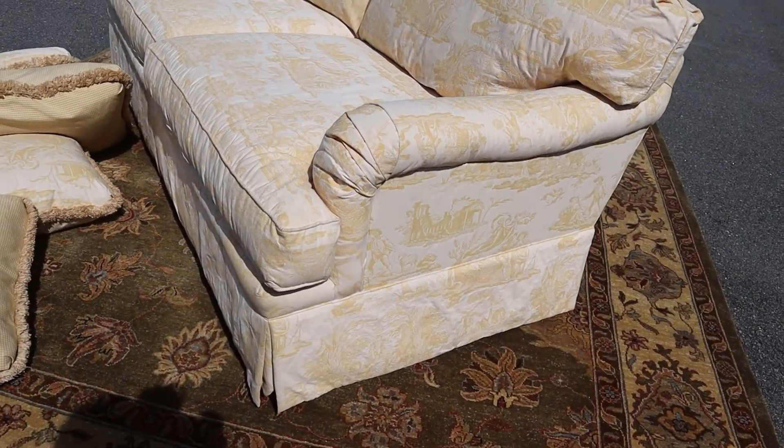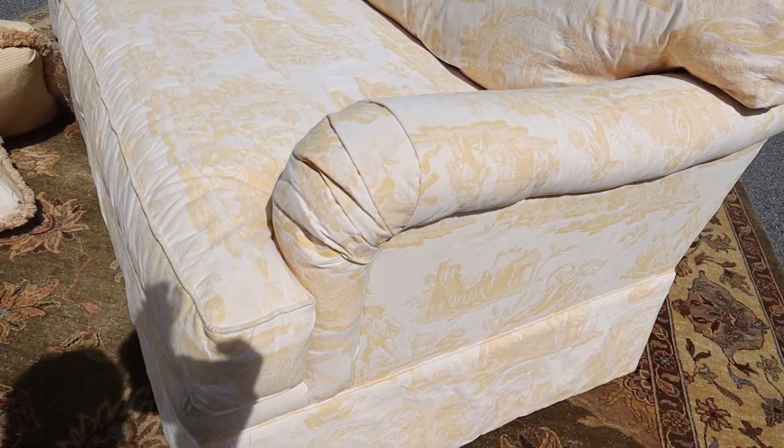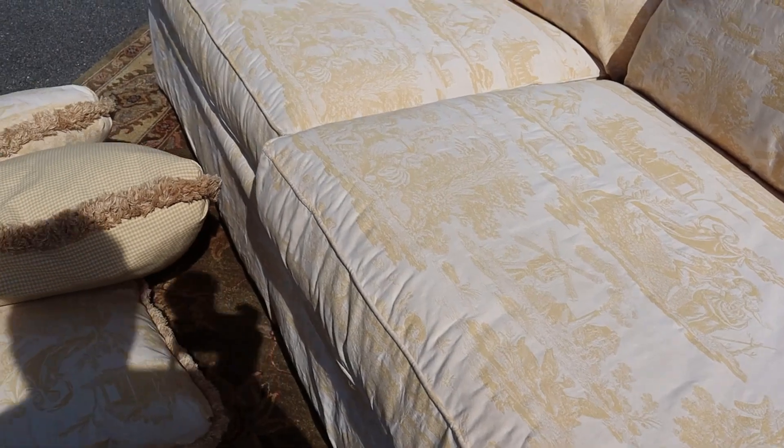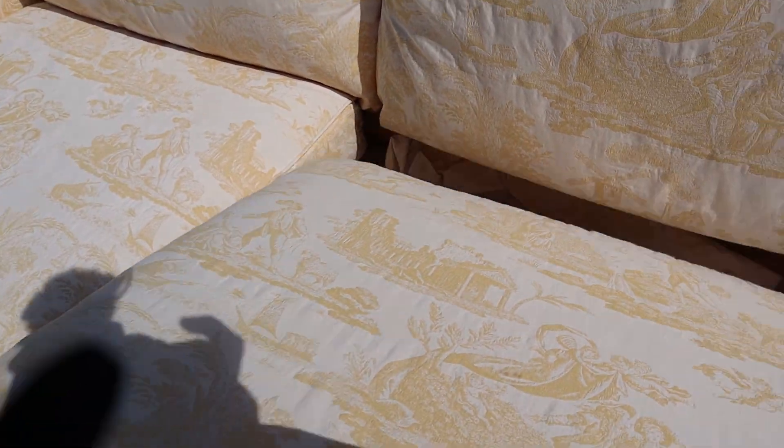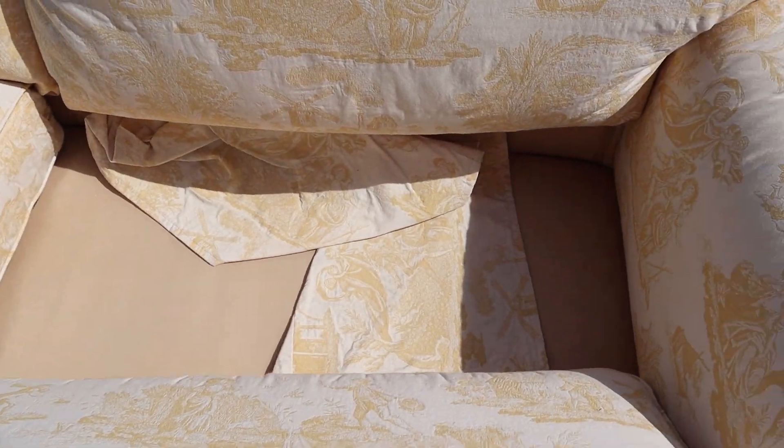I hope the video does this thing justice because there's no dirt — there's that little blue mark, but that's it. No Cheerios or french fries under the cushions. It's a Woodmark product, which means it's a really high quality piece of furniture. We do have the arm pieces that go on the arms.